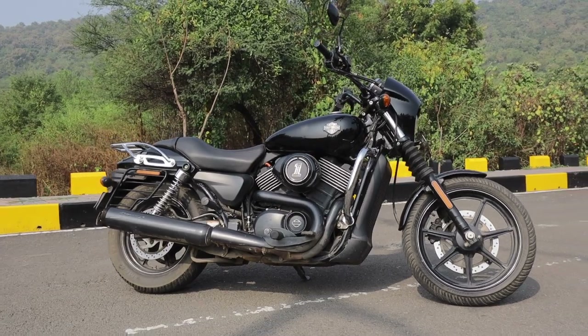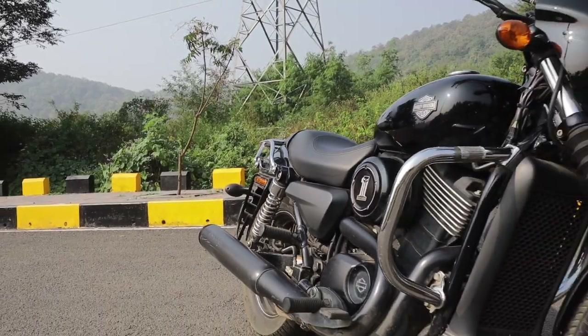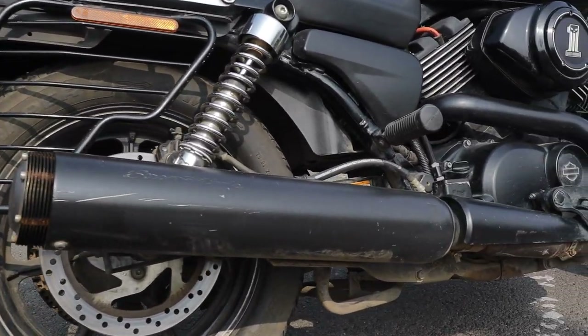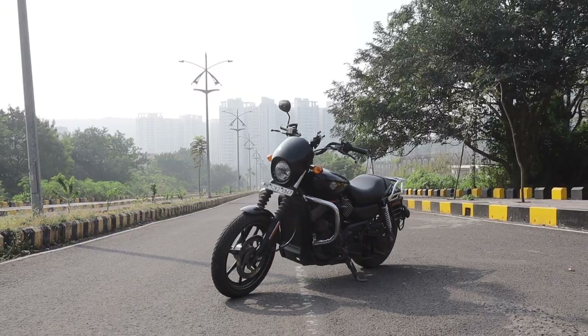The Harley has been accused of looking like a Bajaj Avenger — or the Avenger has been accused of looking like a Street 750. Either way, it's not a good image for Harley. Yes, the Harley does look like a more traditional take on what a cruiser bike should be, but you can clearly see the build quality — or dare I say, the lack of it.